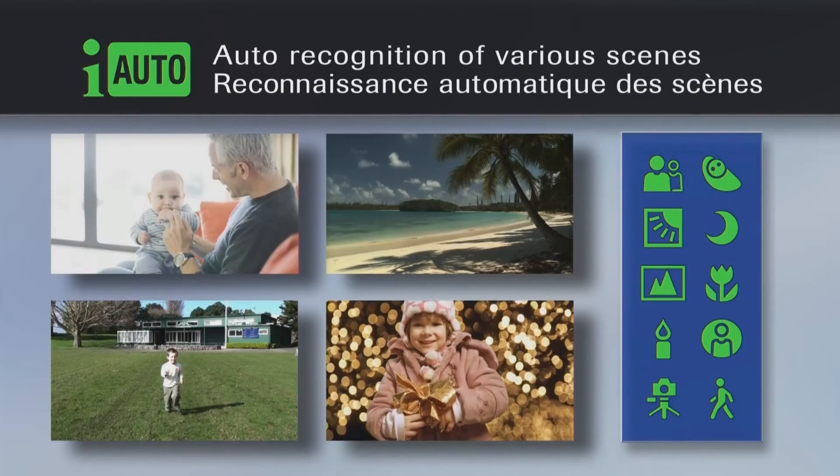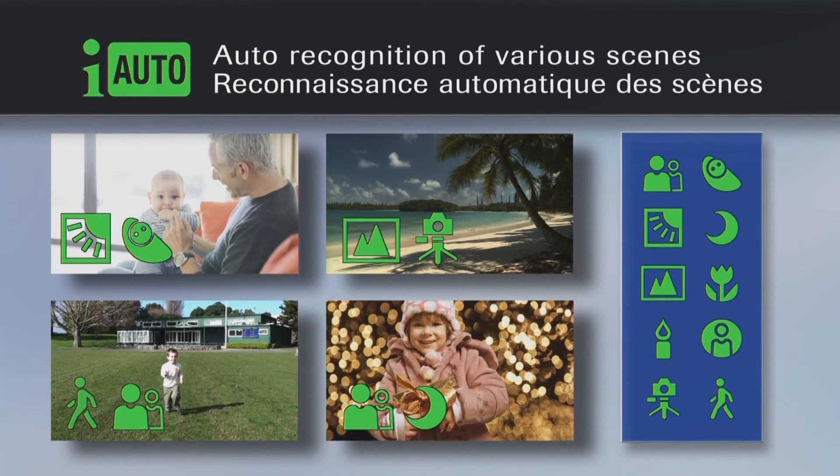Selected settings are displayed as icons on the LCD screen for easy reference. Even in challenging night and backlight scenes, you can always count on Intelligent Auto for great results.